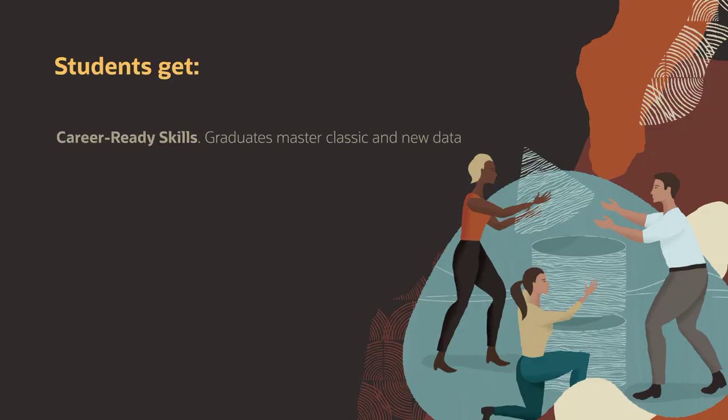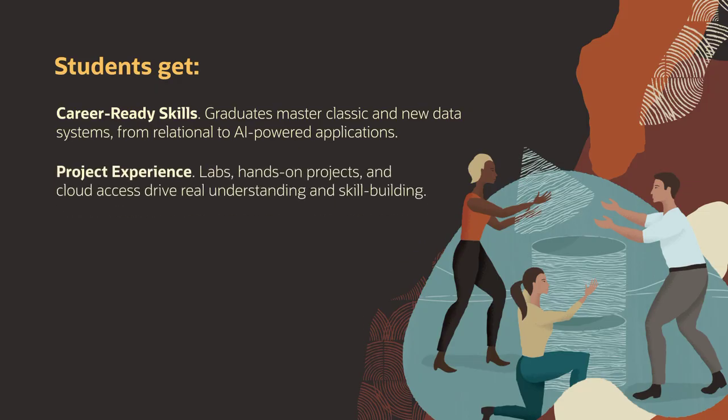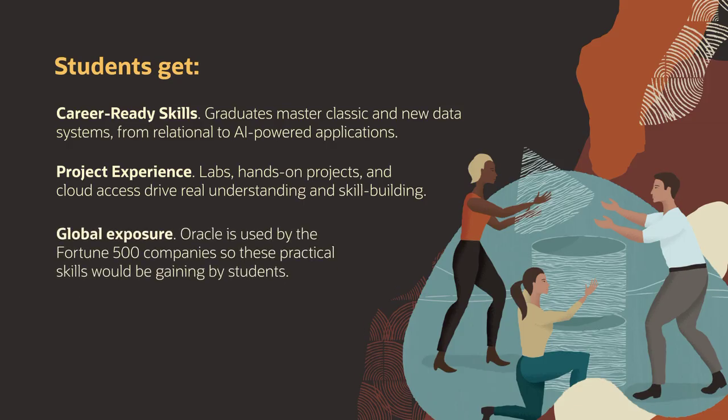Students get career-ready skills, mastering both classic and new data systems — from relational databases to AI-powered apps. Practical experience through labs, hands-on projects, and cloud access provides global exposure, as Oracle is used by Fortune 500 companies, making these practical skills in high demand.